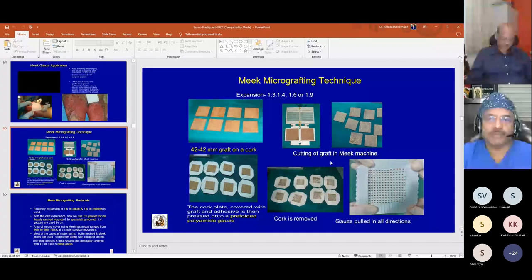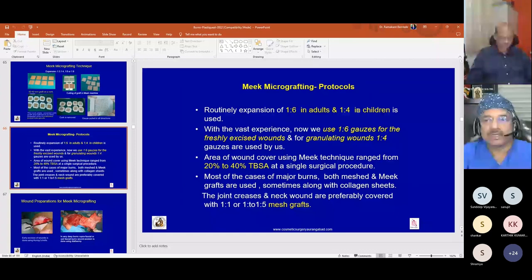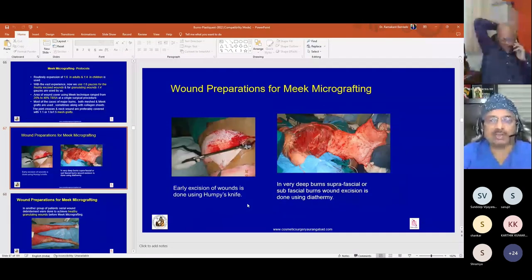Meek micrografting protocol: 1:6 expansion is used in adults and 1:4 in children. For freshly excised wounds following early excision, we use 1:6 expansion; for granulating wounds, we use 1:4 gauzes, as experience has shown some graft loss in 1:6 gauzes on secondary grafting. Coverage of 20 to 40 percent can be achieved at one stage. For joint creases, neck, and face, we always use sheet grafts or minimal slit grafts.